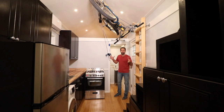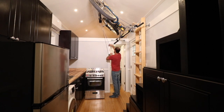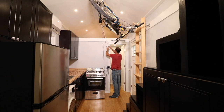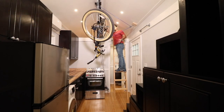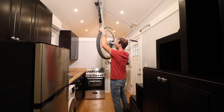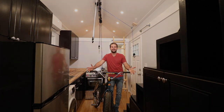And now let's see how this bike rack works. And there you have it.